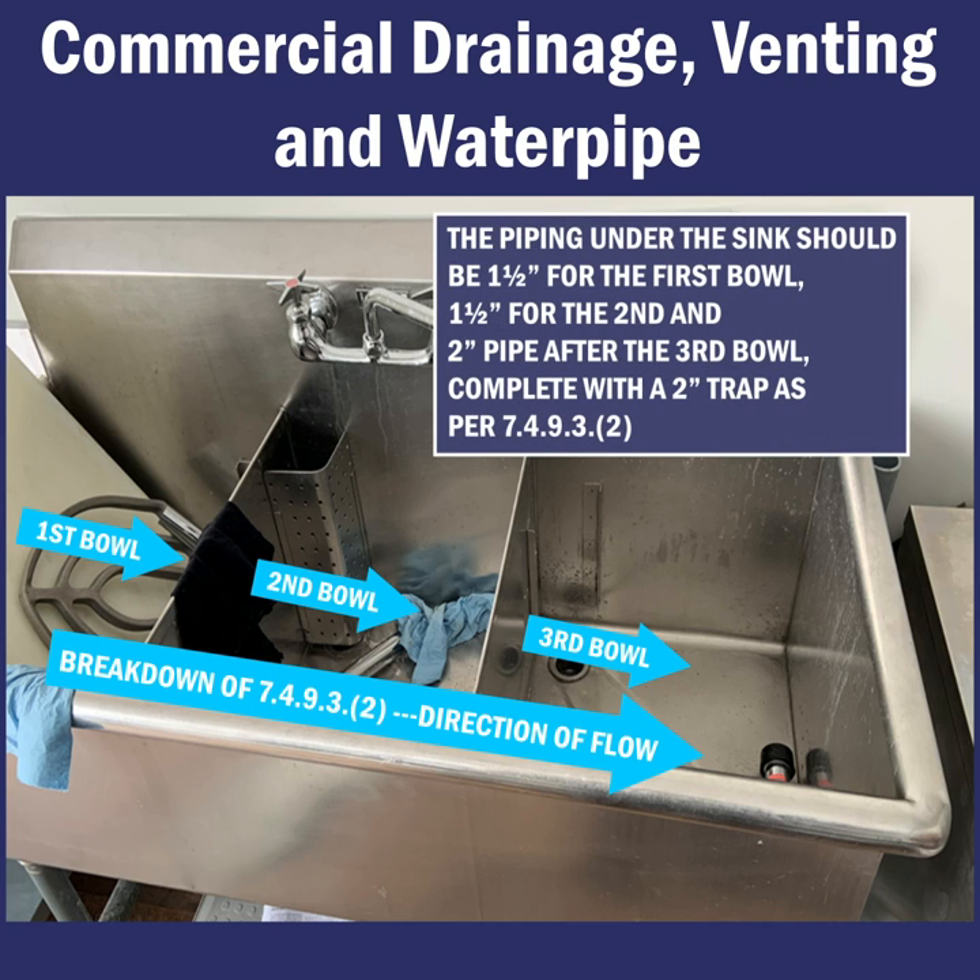When we break this requirement down, a two-inch trap would be required at the third compartment, as its largest fixture outlet pipe for a kitchen sink is an inch and a half, as per table 7493.